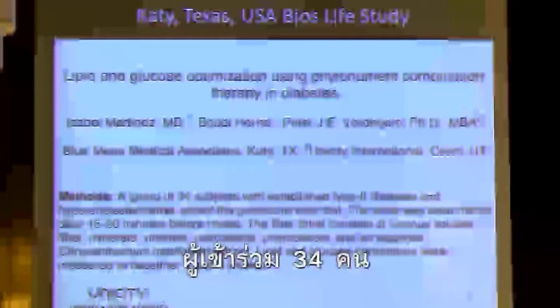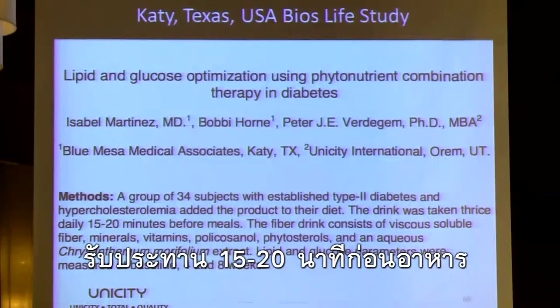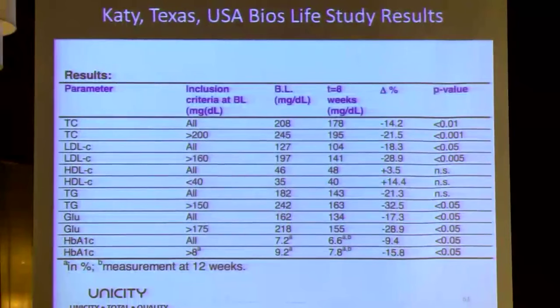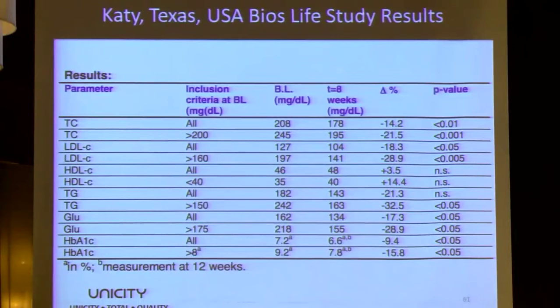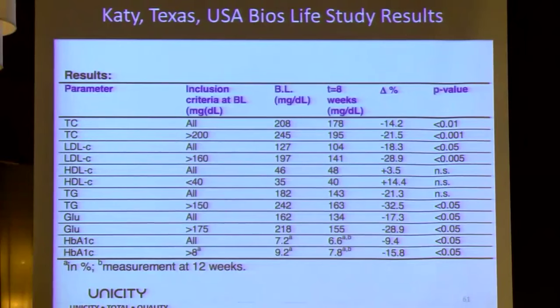Another study, done in Texas: 34 subjects with established type 2 diabetes and high cholesterol took this product 15 to 20 minutes before their meals. Total cholesterol for the high cholesterol group went from 245 to 195, a change of 21%. LDL went from 127 to 104 overall; in the high-risk group, 197 to 141, a change of 29%. HDL in people with low HDL went from 35 to 40, an increase of 14% after eight weeks. Glucose levels went from 218 to 155. HbA1c in people with high HbA1c went from 9.2 to 7.8 after eight weeks.